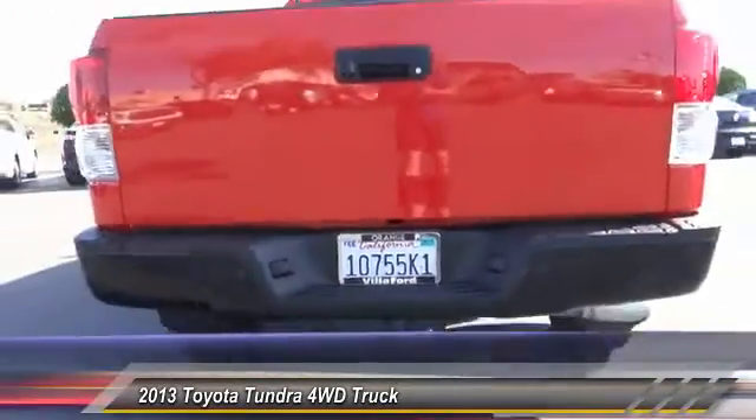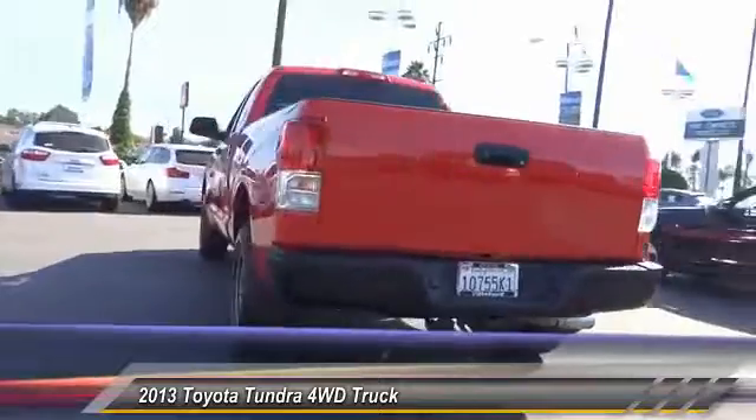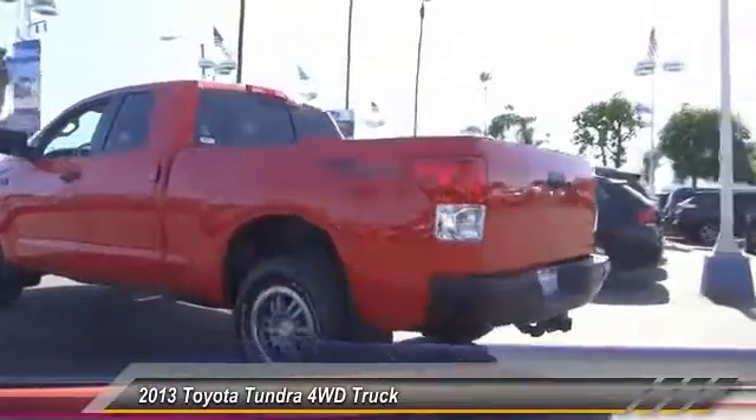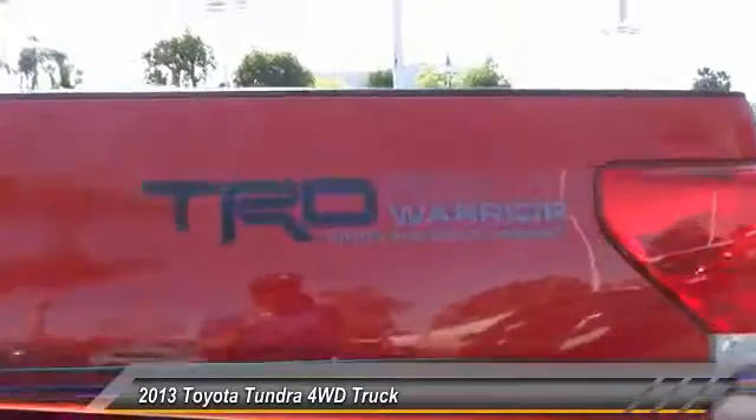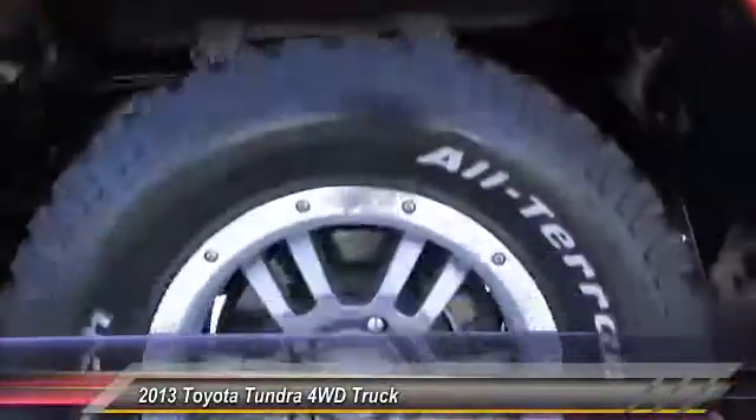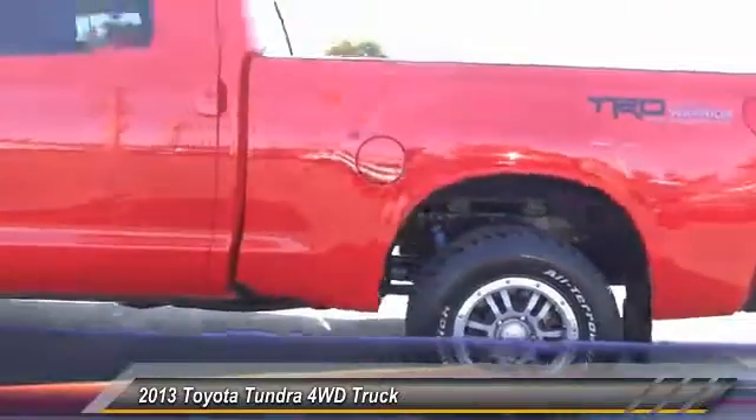With a towing capacity of up to 10,000 plus pounds and a payload capacity of over 2,000 pounds, the Tundra is the perfect mix of power.